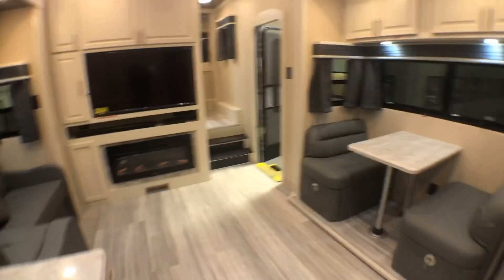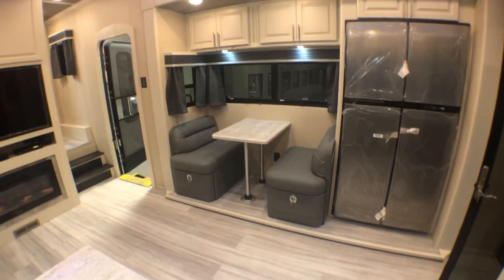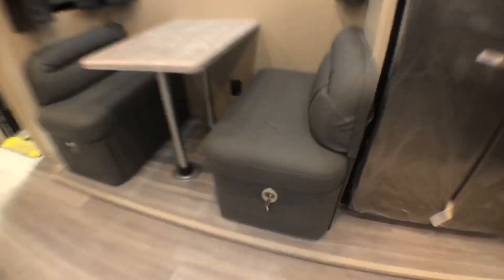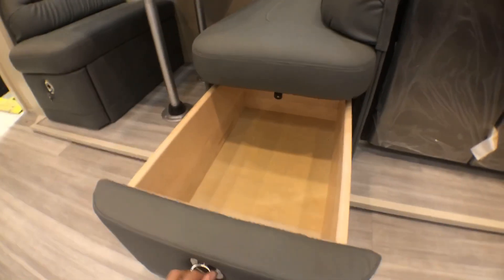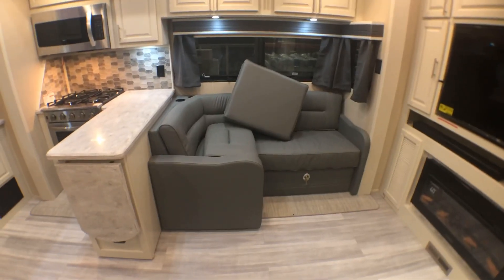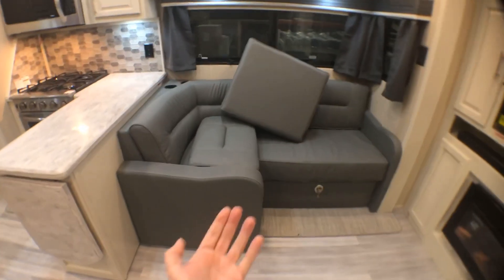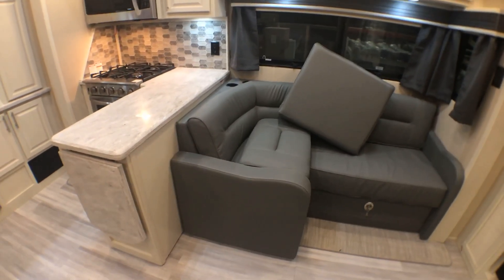They've got a booth-style dinette with huge drawer space under each bench, really taking advantage of that space. Fireplace, TV, and your entertainment center. L-shape sofa that actually pulls out here and gives you much more space to sit.